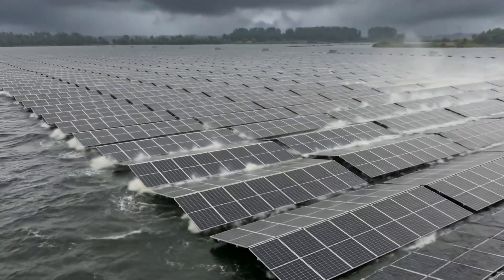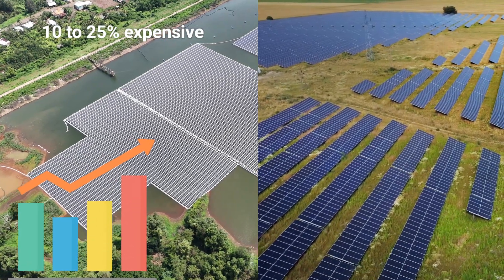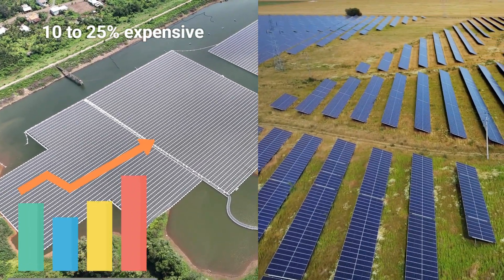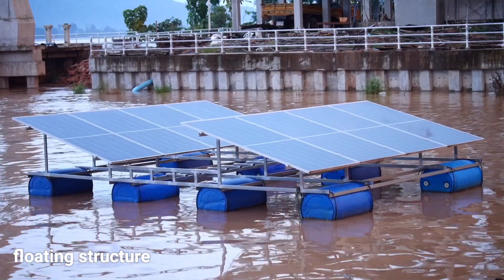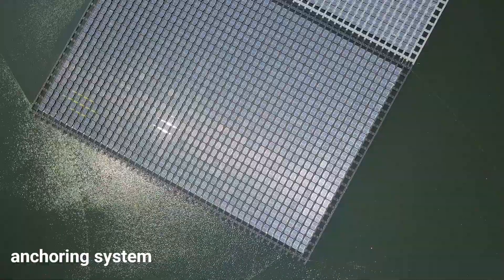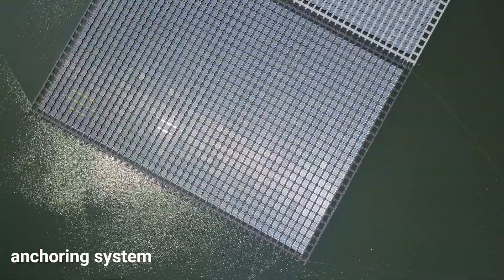FPV systems are generally 10–25% more expensive than comparable ground-mounted solar projects. This is due to the need for specialized equipment like floating structures, which must be water-resistant, durable, and corrosion-proof, as well as anchoring systems required to keep the array stable against water movement.